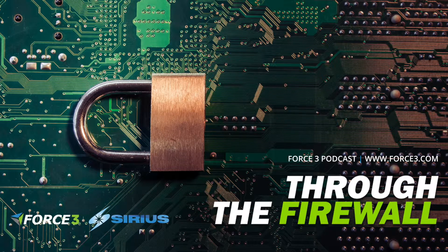Thanks so much for talking to us today, Phil. Thank you, Martin. We've been talking with Phil Page, Security Sales Engineer for Force 3, and this has been Through the Firewall with Force 3.